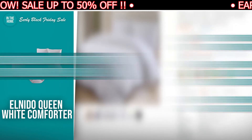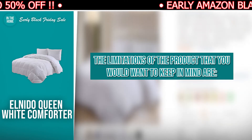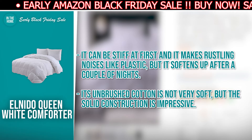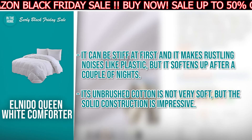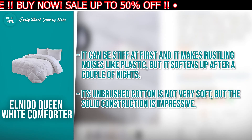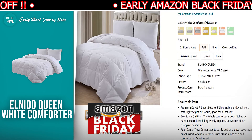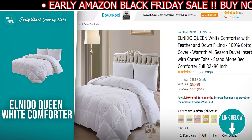The limitations to keep in mind: it can be stiff at first and makes rustling noises like plastic, but it softens up after a couple of nights. Its unbrushed cotton is not very soft, but the solid construction is impressive. If the El Nido Queen White Comforter has made your buy list, there's a direct link to it in the description down below.